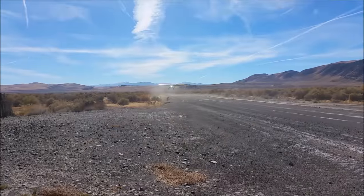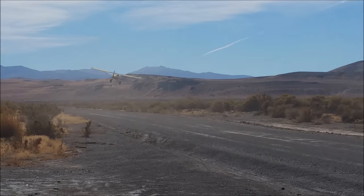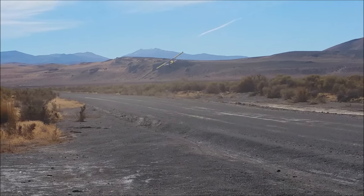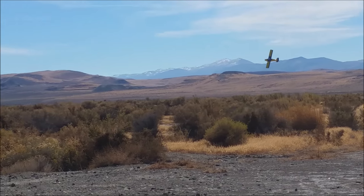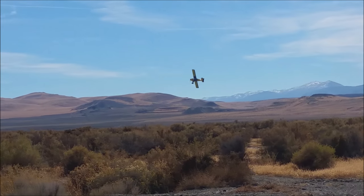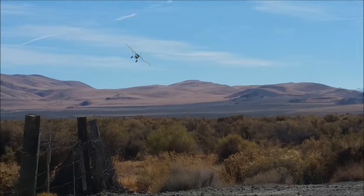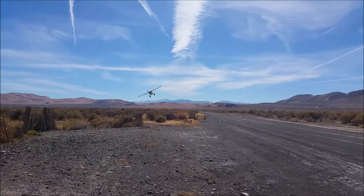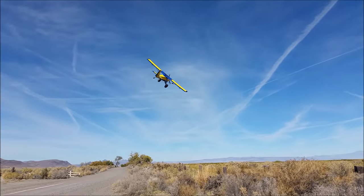And he's off! Steve Henry from Idaho in Yeehaw 5, the latest Highlander from Wild West Aircraft. He gives us a flyby — look at that — 100 miles an hour. Listen to that Yamaha!